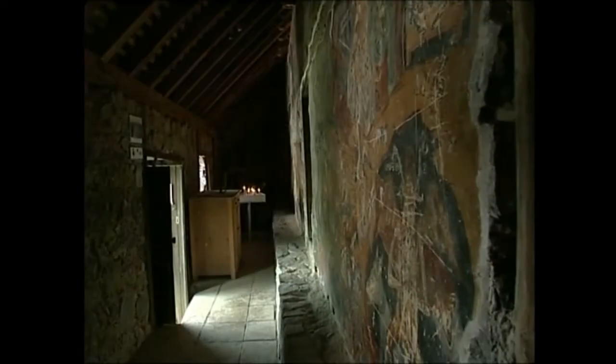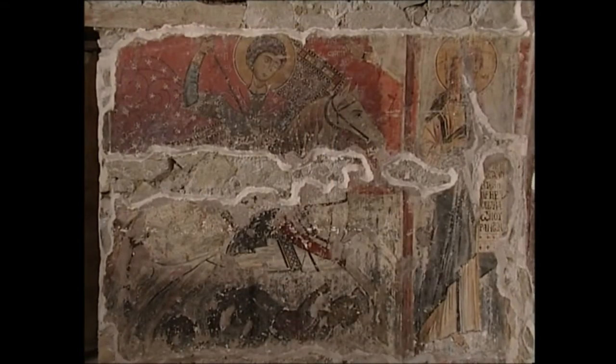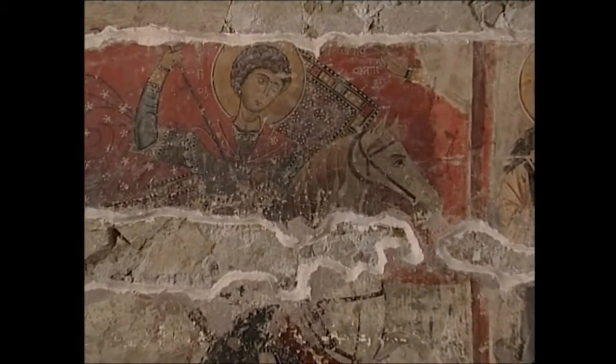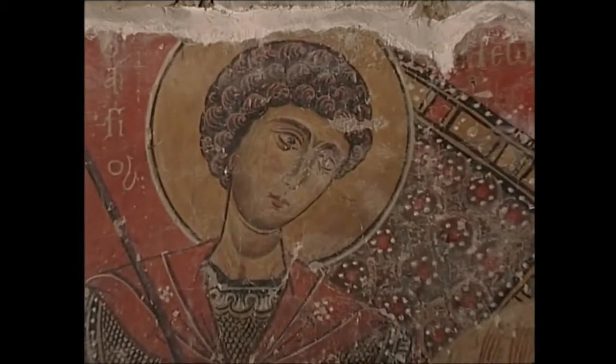The frescoes of the Church of the Virgin Mary in Mudulla's can be divided into two categories according to style and date of origin. The external murals were painted during the 14th century and reveal a strong Paleologian influence. The internal murals belong to the church's initial decoration dating back to 1280 and comprise depictions of scenes from the life of Christ and images of various saints.